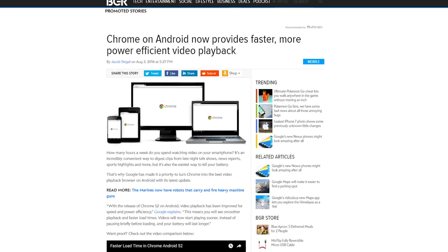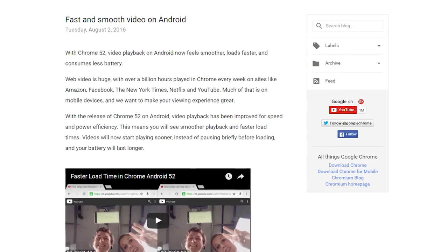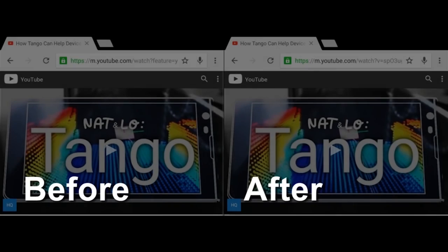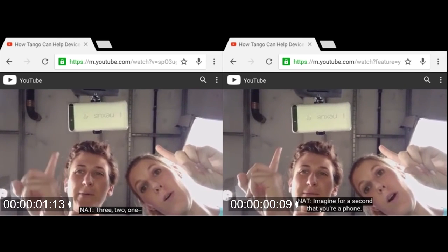If you enjoy watching videos on your Android through the Chrome browser, things just got better. With the new release of Chrome 52, users will get a better experience when it comes to video playback. Google says that video has been improved for speed and power efficiency, meaning smoother playback and faster load times. Google also says that the videos will start playing sooner instead of pausing before loading, and that your device's battery will last longer.